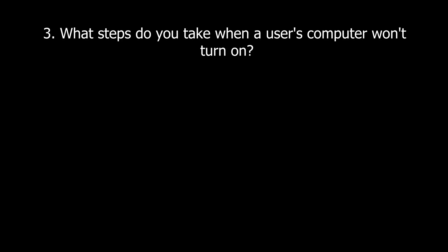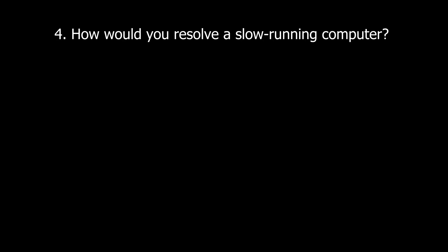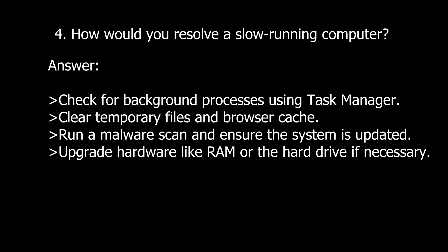Moving on to technical questions. Question three: What steps do you take when a user's computer won't turn on? This is a simple question requiring a simple answer. Check the power connections and ensure the power button is working, test the power supply with another outlet, and inspect for hardware issues like a faulty power supply or motherboard. Question four: How would you resolve a slow-running computer? Check for background processes using Task Manager, clear temporary files and browser cache, run a malware or virus scan, ensure the system is updated, and upgrade hardware like RAM or the hard drive if necessary.